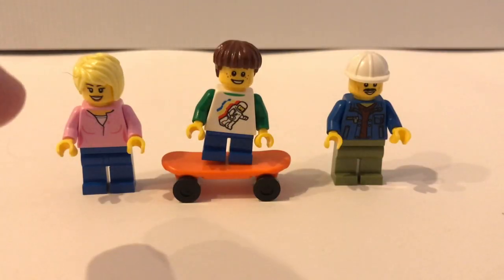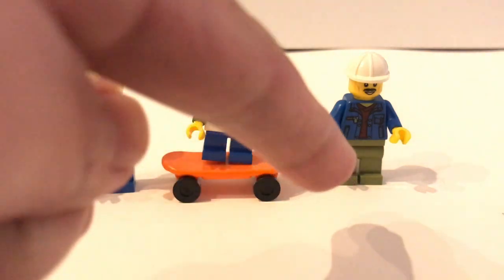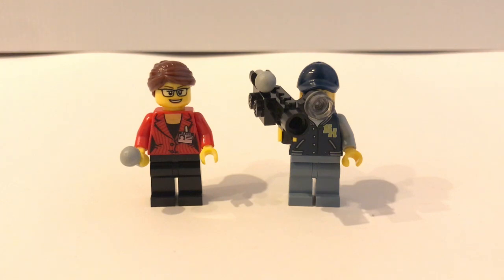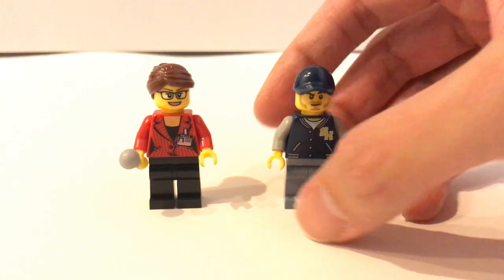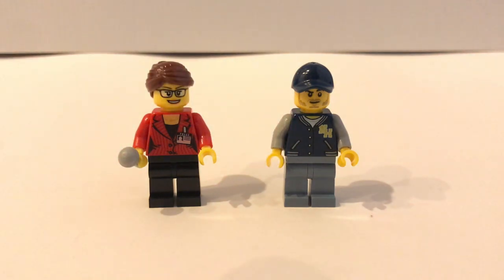The other minifigures include a kid with a skateboard and his mom. You also get a truck driver and two employees from the donut shop — nothing new, but it's always good to get the barista torso. Finally, you have the TV crew: a newscaster reporting the opening of the donut shop and a cameraman with a TV camera. The cameraman has a very typical face and uses a torso introduced from the Ninjago movie series — a stadium jacket torso, which is quite useful.